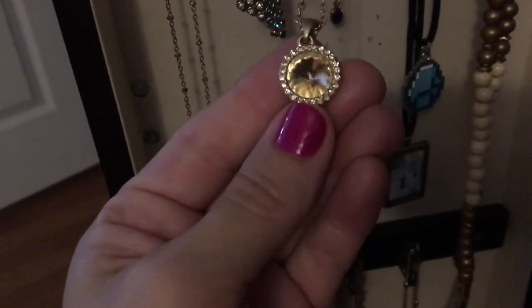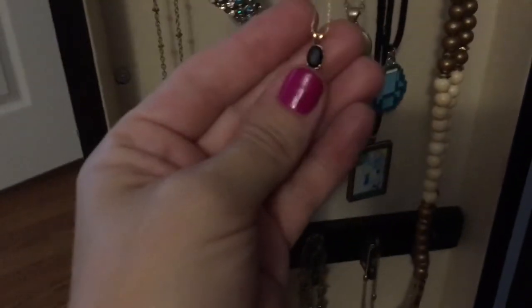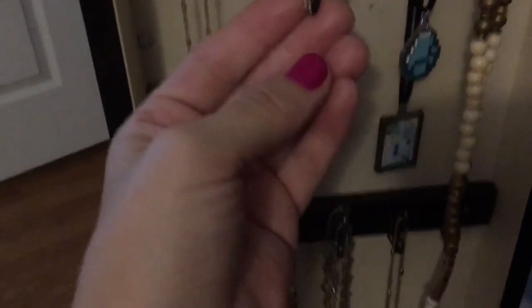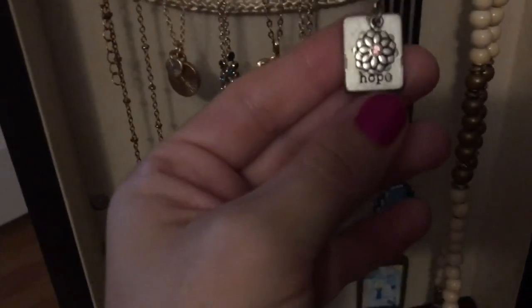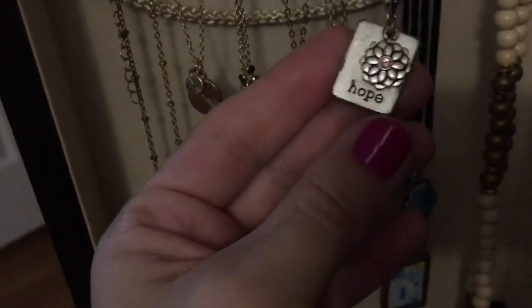This one was gifted to me by my mother-in-law and has matching earrings — it's kind of like a topaz stone, much prettier in person. This one is my birthstone; it looks very dark but it is sapphire and I've had it a very long time. And this one I got from a jewelry party a long time ago — it says 'Hope' on it and has a little flower.